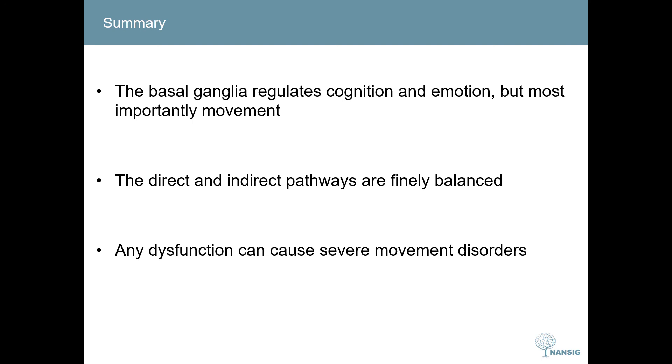The most important points to remember about the basal ganglia are that it regulates cognition, emotion, and movement. When working properly, the direct and indirect pathways are finely balanced. Disruption of this finely balanced system leads to the severe movement disorders we've talked about today: Parkinson's and Huntington's.